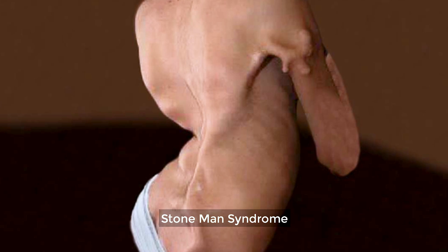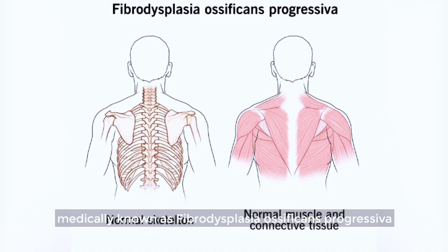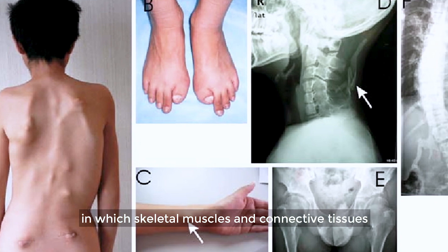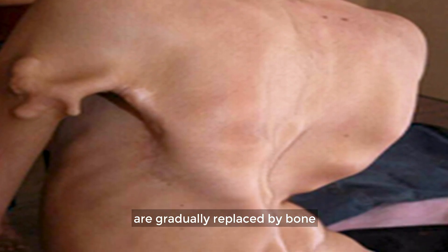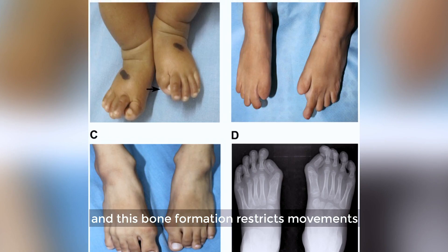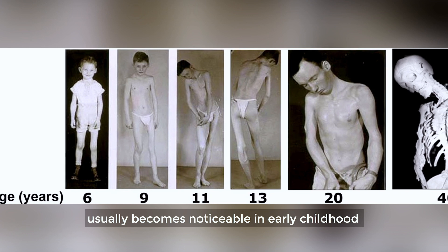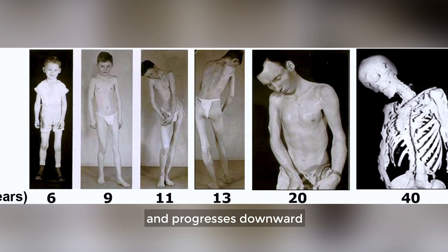Stone man syndrome, medically known as fibrodysplasia ossificans progressiva, is a disorder in which skeletal muscles and connective tissues, such as your tendons and your ligaments, are gradually replaced by bone. The condition leads to bone formation outside of the skeleton, and this bone formation restricts movement. Stone man syndrome usually becomes noticeable in early childhood, starting in the neck and shoulders and progressing downward.